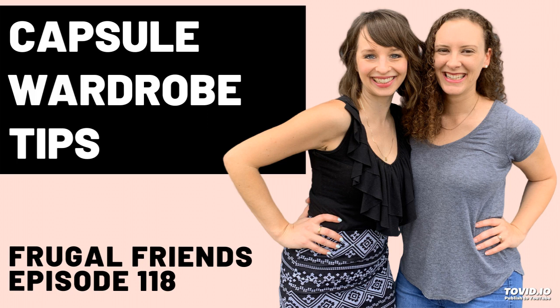Welcome to the Frugal Friends Podcast. My name is Jen. My name is Jill. And today we are talking about having fewer clothes — not on your person, but in your closet.